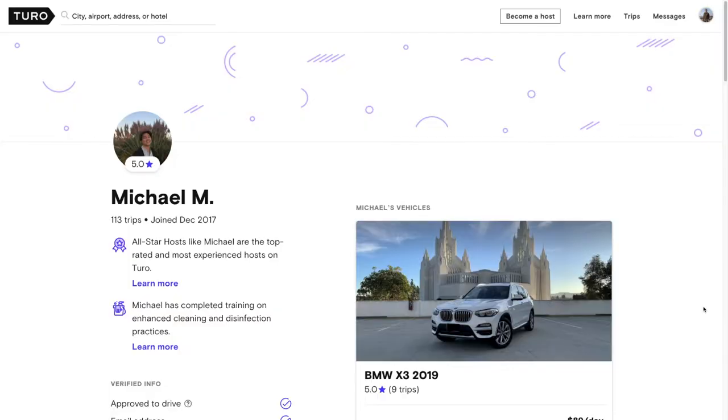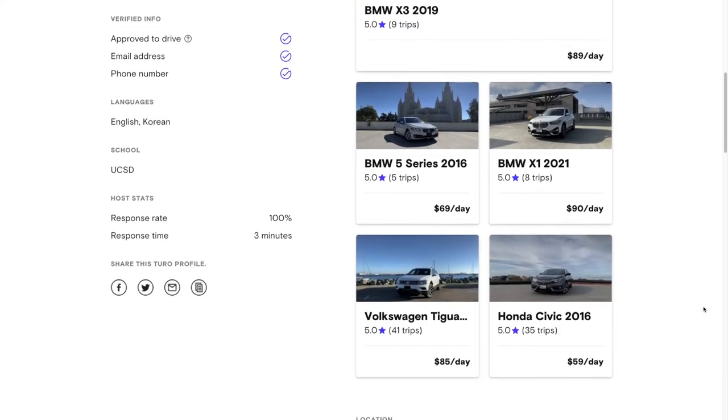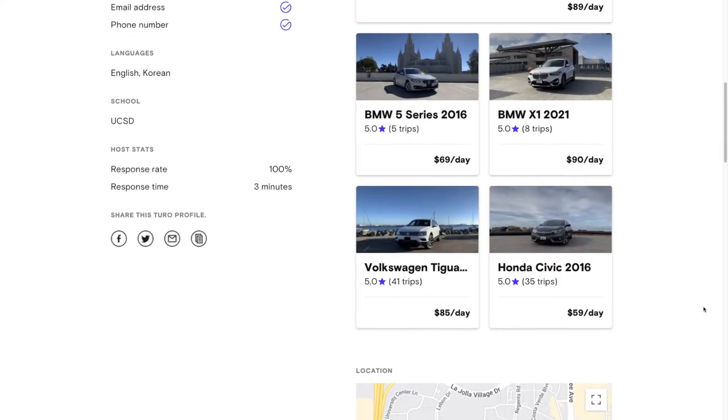Huge thanks to Michael from MHM Enterprise for his support of this video, especially his insights on what he thinks makes a good Turo host. If you're visiting San Diego and you need a car to get around, click on the link in the description below to check out his growing fleet of really clean, really well-maintained cars from brands like BMW, Volkswagen, and Honda. If you liked this video or found it useful, hit that like button below and also hit subscribe to get more content from this channel. Thanks so much for joining me today, and I will see you in the next video.